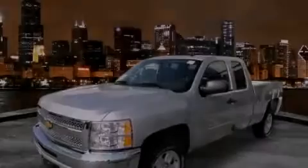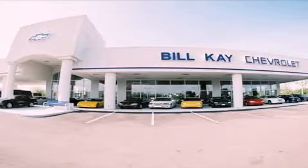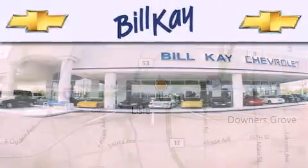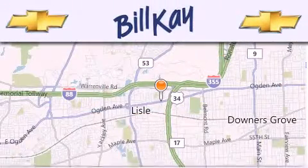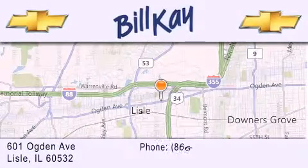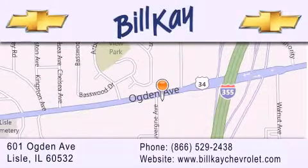Stop by today and test drive this vehicle for yourself. Thank you for considering Bill Kay Chevrolet in Lisle for your next new or pre-owned vehicle. We are conveniently located at 601 Ogden Avenue in Lisle. Our goal is to help you find the perfect car at the best price possible. Thank you for the opportunity to serve you.